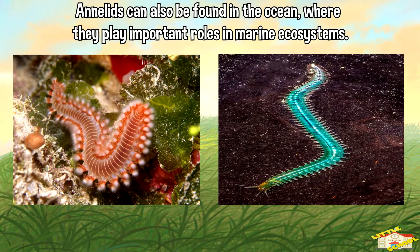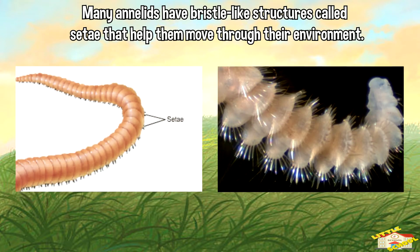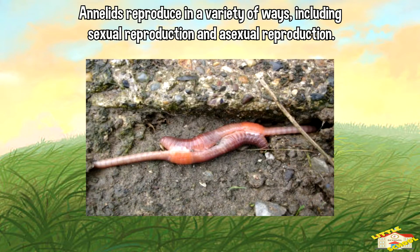Annelids can also be found in the ocean, where they play important roles in marine ecosystems. Many annelids have bristle-like structures called setae that help them move through their environment. Annelids reproduce in a variety of ways, including sexual reproduction and asexual reproduction.